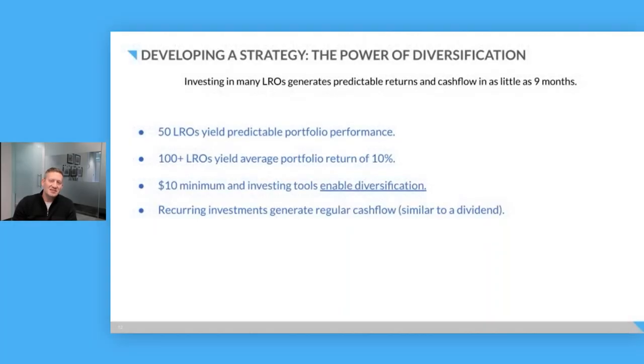A $10 minimum investment sounds great as a low barrier to entry on GroundFloor — it's all you need to set up an account. But I like to say the $10 minimum is a low barrier to diversification on our platform.